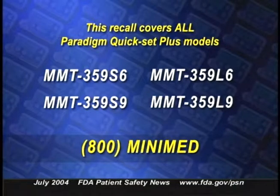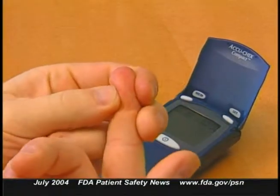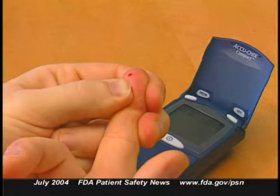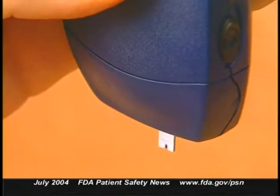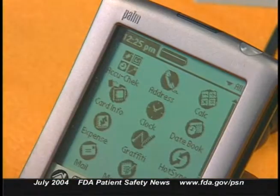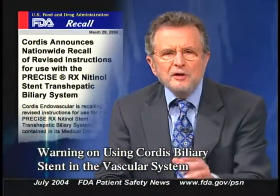Patients who have any of these sets should contact the company at 800-MiniMed to get free replacements by overnight delivery. They should stop using the recalled sets as soon as they get the replacements. If patients need to continue using the Quick Set Plus sets while waiting, Medtronic recommends monitoring blood glucose levels frequently and being prepared to inject insulin if necessary. Patients should also contact their health care provider if they experience excessively high or low glucose levels.